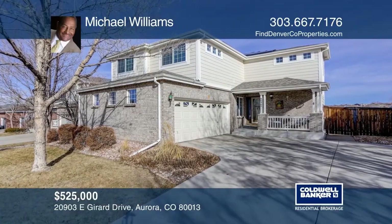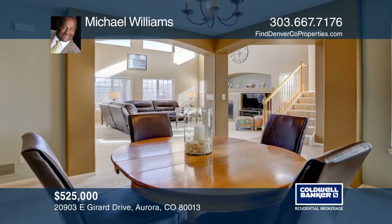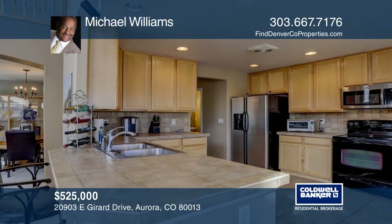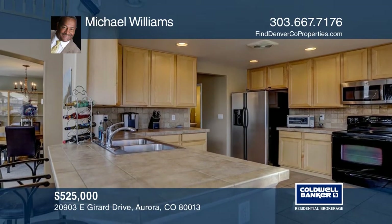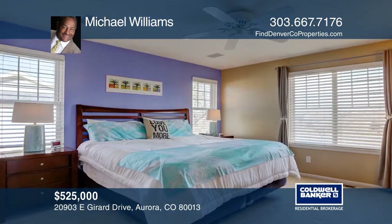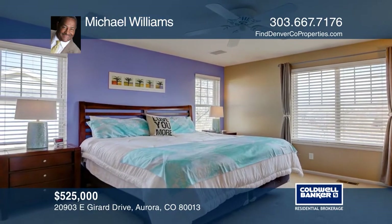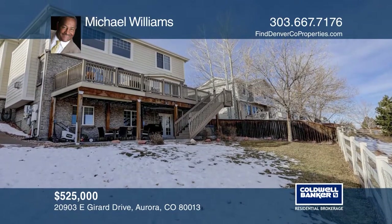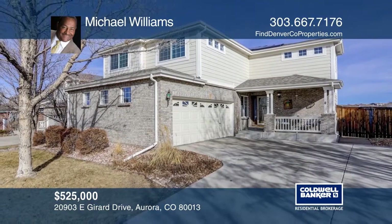This four bed, four bath home located in the Conservatory neighborhood features beautiful finishes and upgrades throughout. The home backs to open space and includes a family and formal dining room, a kitchen with custom countertops and updated appliances and a finished basement. The master offers a five piece bath and walk-in closet. Act now and make this home yours by calling Michael Williams.